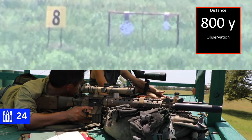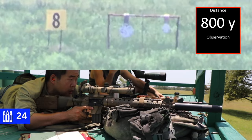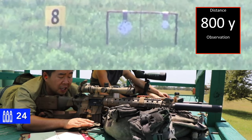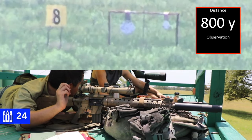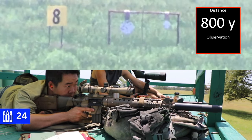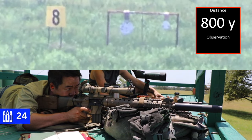That sounded like an impact. I cannot see anything at this distance — I was even having trouble at 600. But that sounded like an impact. This thing is transonic at 750, so there's not really much energy smacking that plate at that point. Low mass projectile moving less than the speed of sound. Let's try it again, see if we can see anything at all.